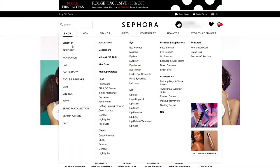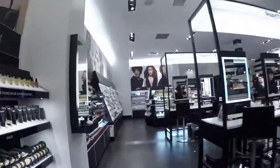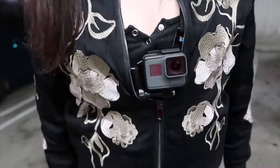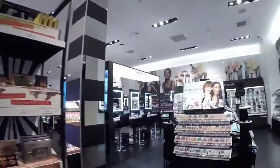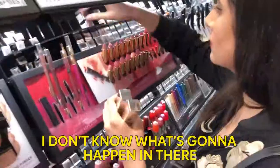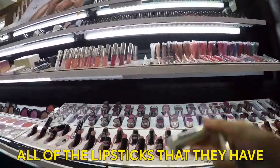Based on some cursory research, we don't have enough money, even with our sponsorship, to buy one of every lipstick sold on Sephora.com, so instead we decided to focus this experiment on what Sephora stocks in their actual stores. I've got my GoPro strapped to my chest, and we're gonna go try and buy one of every lipstick that this Sephora stocks. Hopefully my credit card works, and hopefully we can actually afford to buy all the lipsticks they have.